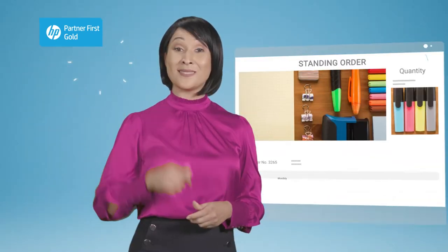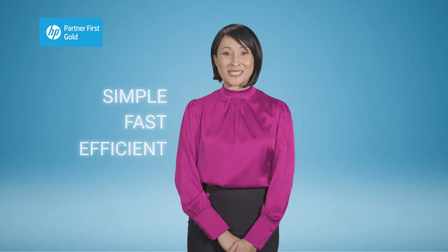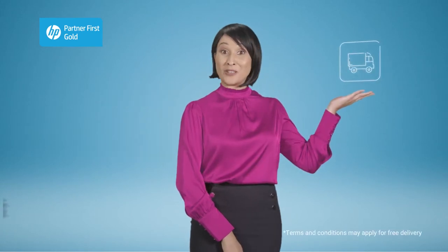And for your convenience, set up a standing order. Can't find what you're looking for? Let us know and we'll find it for you. It's simple, it's fast, it's efficient, and we offer a free delivery service.